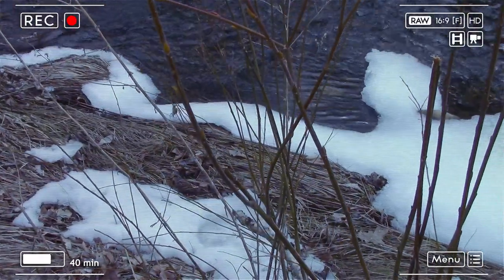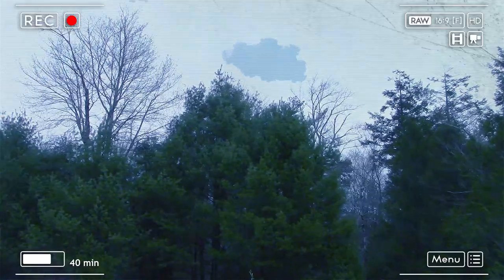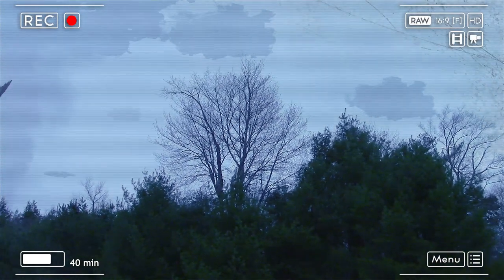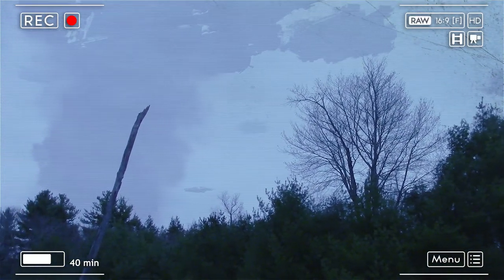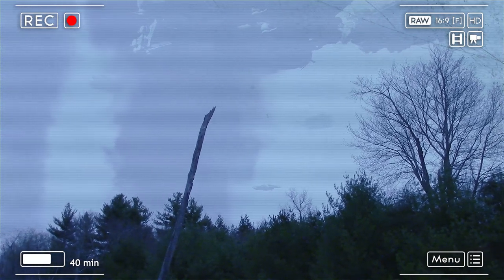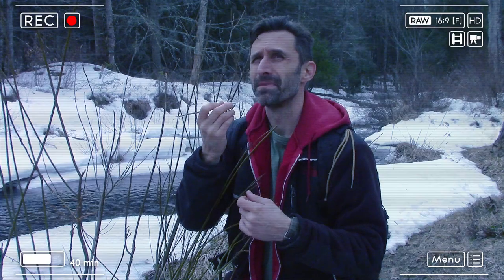Another thing I notice when I come out here is it's a great view of the sky. That thing has been sitting there the better part of a week — usually they're moving. I'm not sure if there's something over there, but it might be worth checking out or avoiding.